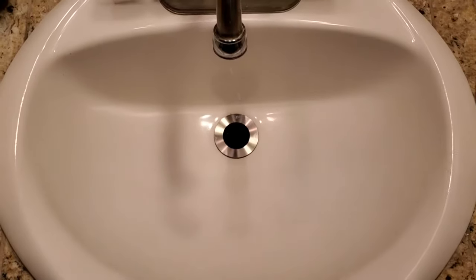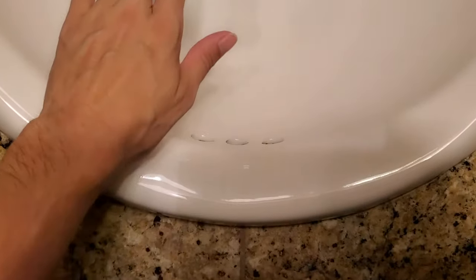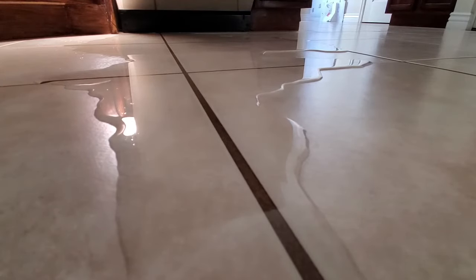Obviously this is a good idea in high traffic sinks, so you have that option just in case — whether or not the drain stopper is closed on purpose or by accident — you don't have water damage to your house.